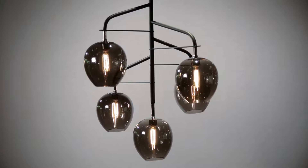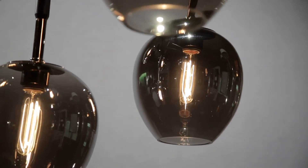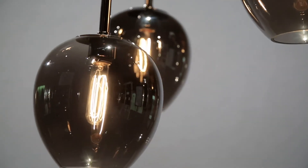Odyssey is an adventure into otherworldly lighting design. The mid-century modern aesthetic features hand-blown, plated smoked glass shades, which offer an eye-catching mirrored effect.